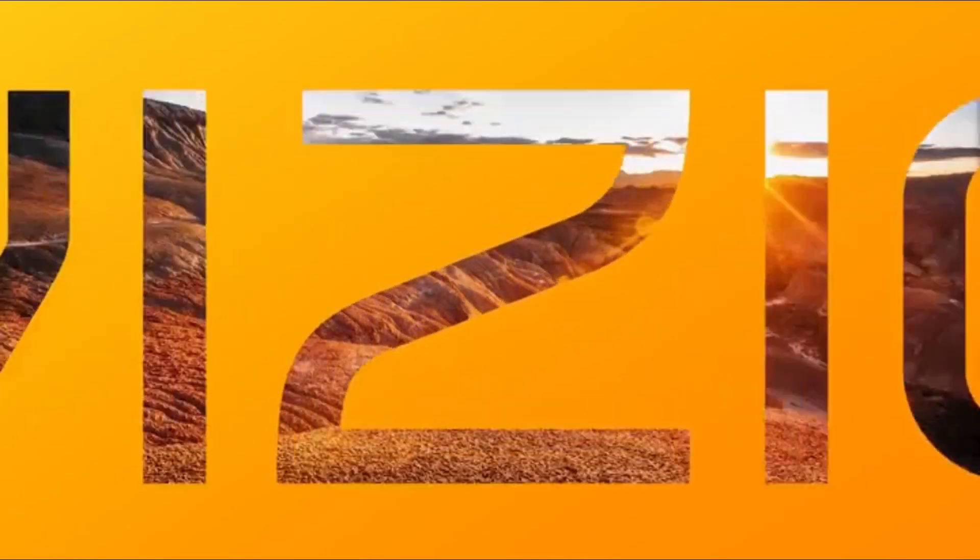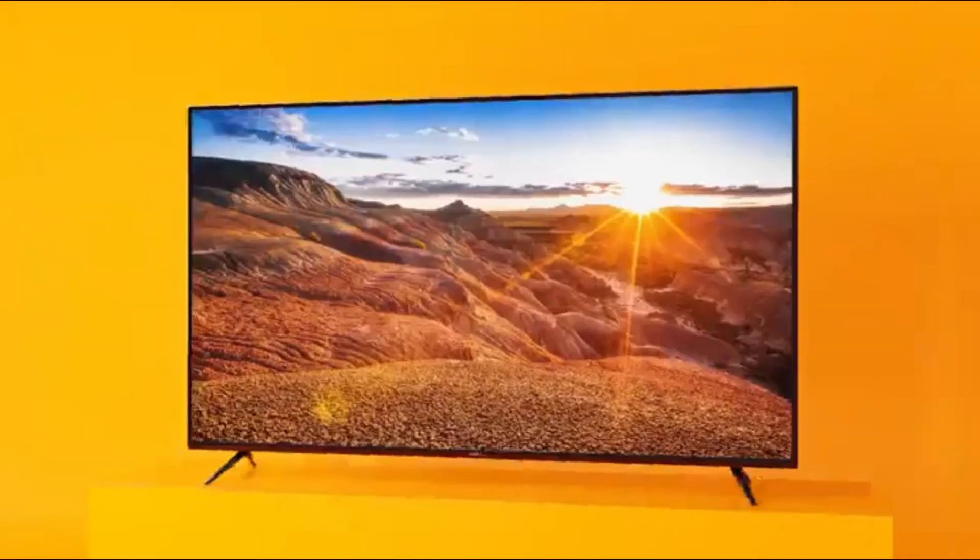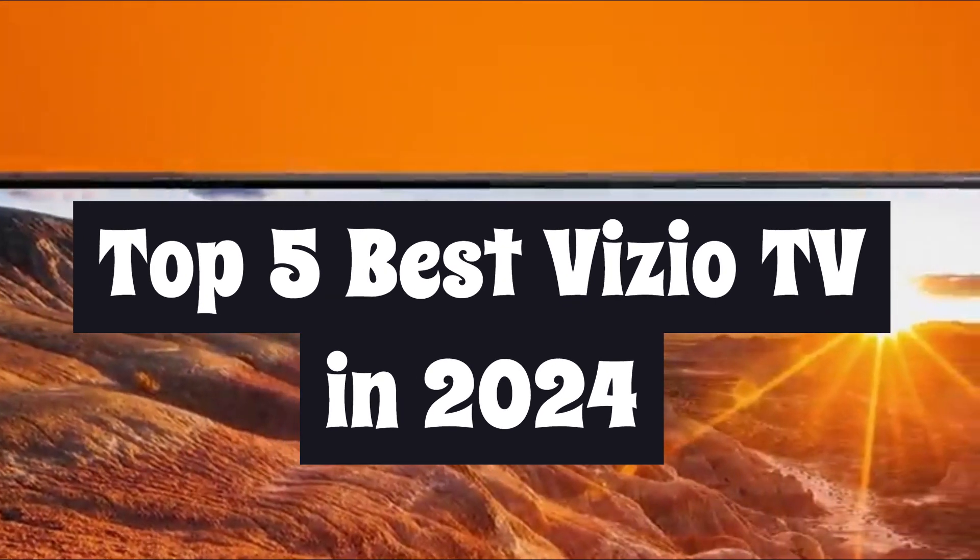Welcome to Quick Picks Pro. Today, we're diving into the world of home entertainment to bring you the top 5 best Vizio TVs in 2024.